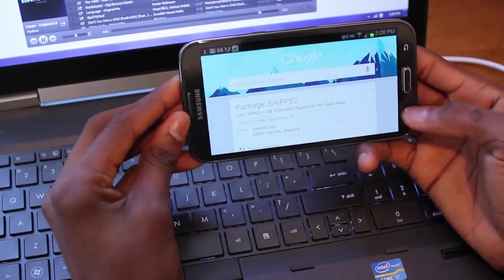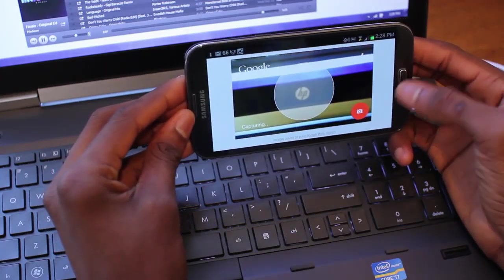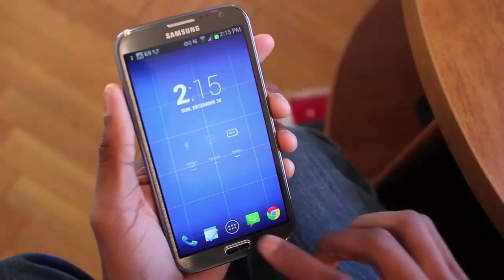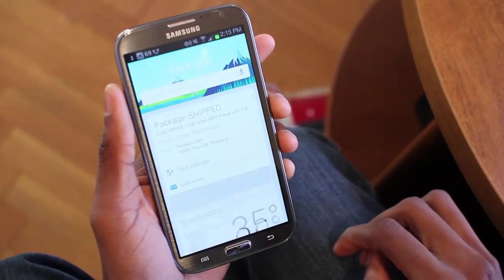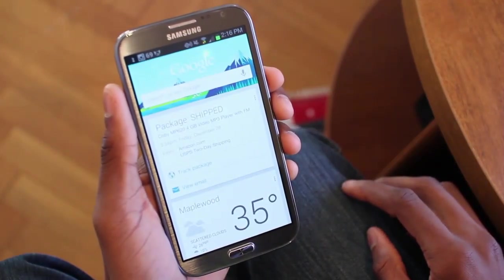Google Now. When it comes to who has the most data stored on you, Google is the clear leader. It collects data from your browser, Gmail, the apps you click on, and many more sources. So why not put this data to good use with Google Now?